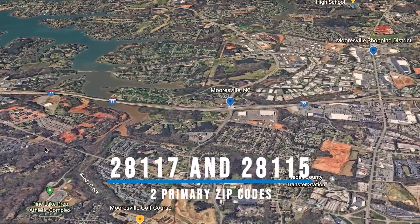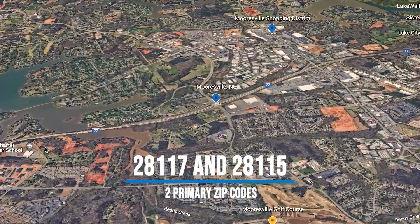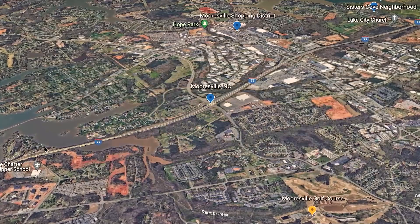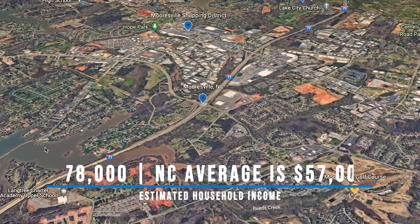As you can see the lake up in the corner there, that is the west side of Mooresville with zip code 28117, and the opposite side has zip code 28115. Those are the two primary zip codes. As far as population goes, it's just under 40,000 people per the 2020 census, and the estimated household income for Mooresville is about $78,000.